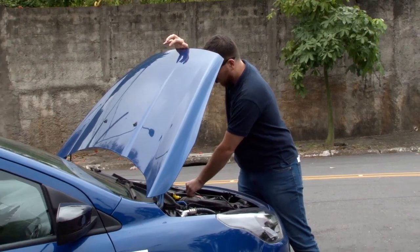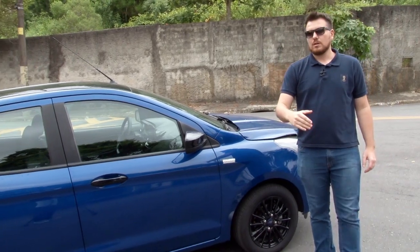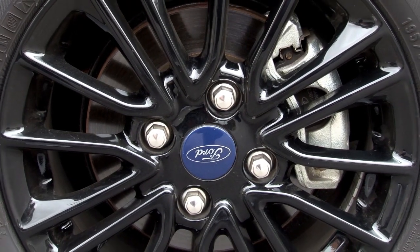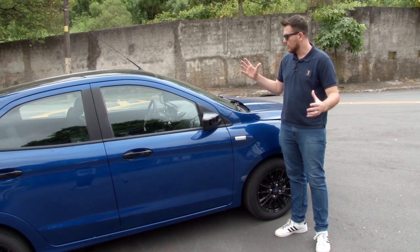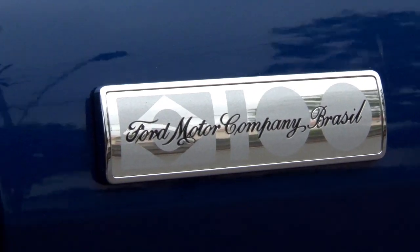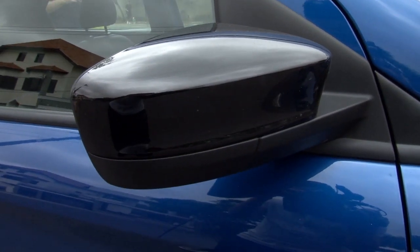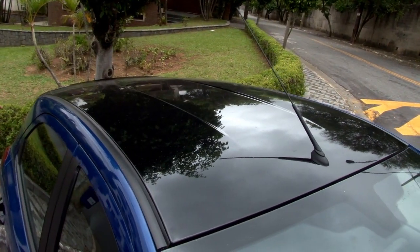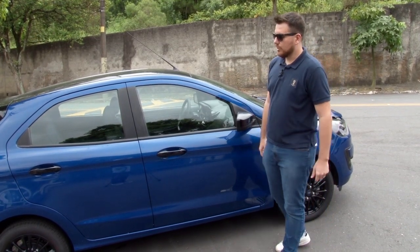Saindo aqui da parte do capô. Esse carro tem alguns detalhes que chamam muita atenção. Por ser uma edição especial, ele tem rodas de liga leve aro 15 — uma roda esportiva muito bonita. Ele tem esse emblema dos 100 anos de Ford no Brasil, com a bandeirinha do Brasil: Ford Motor Company Brasil 100 anos. Retrovisor, maçaneta e coluna em preto, assim como o teto, o que dá um ar muito bacana para o carro. Ele realmente ganha esportividade e robustez.